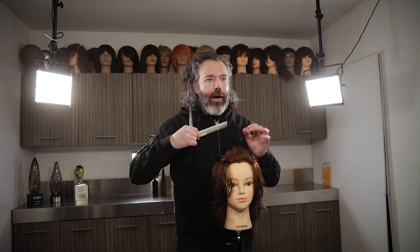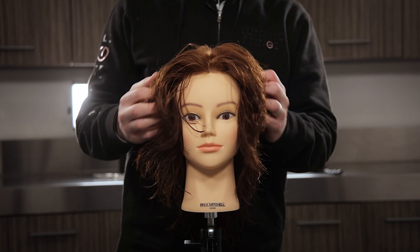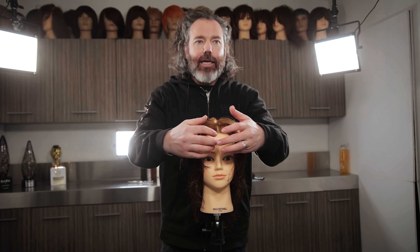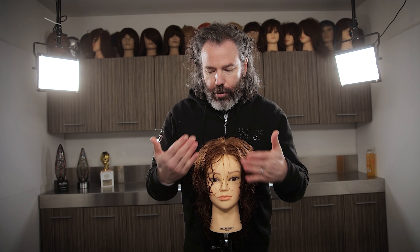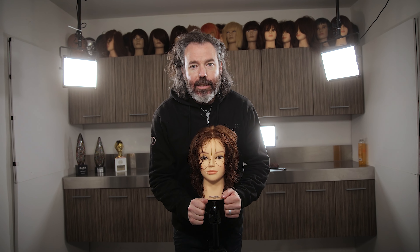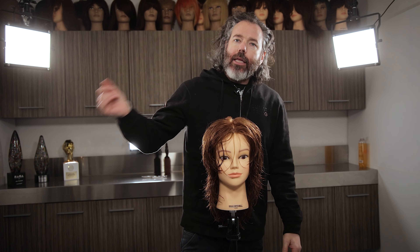As you guys can see right here with the wet style — let me just break this down really quick and then I'm going to style this for you. What you're starting to see is that you're going to have volume up through this area, almost like — I'm going to round brush this and blow this out. We're going to blow this kind of away from the face, have some volume through here, and really kick out these ends down through here. Let's go ahead and get this dry.